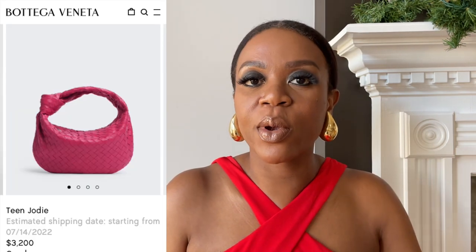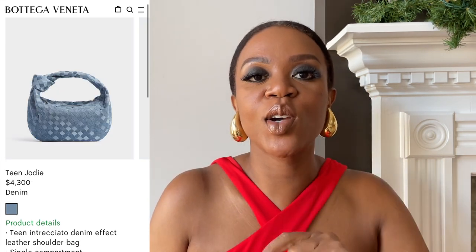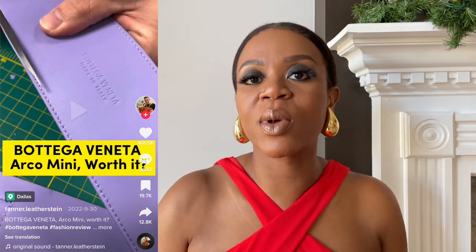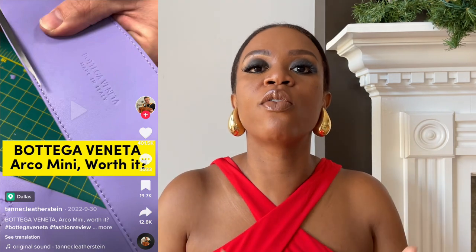I would probably never buy a mini Jodi. I do like a smooth pouch bag, but when it comes to the Jodys, they come in that intrecciato weave — that is what Bottega is known for. I was initially fiending for a raspberry color teen Jodi, but my allegiances changed. I started digging the teen pouch in denim, and then I saw the teen Jodi in denim and I liked that even more. Just to remind you, these bags are not actually a denim material. Most brands make denim bags out of cotton, but these Bottega bags are leather dyed to look like denim. Bottega has some of the best leather in the business. There's a guy who does videos slicing up expensive bags to assess the leather — he says yes, Bottega is overpriced, but in terms of quality it's genuinely good, better than some other luxury brands.